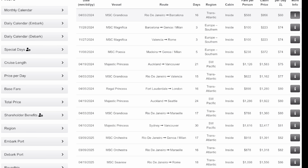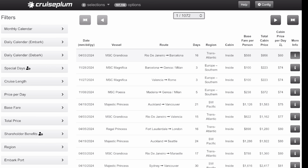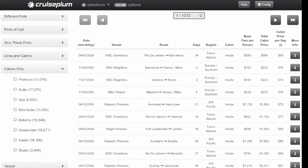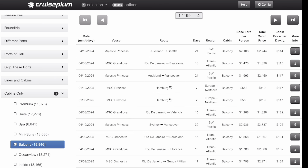Hopefully this shows you the power of this search engine. You can filter by more things — let's say you only travel in inside cabins, you can select inside cabin and it'll update to show only inside cabins. Or if you're a balcony person, click on balcony and it shows nothing but balconies. Sorted by cost per day, the cheapest balcony cabin is on Majestic Princess from Auckland to Seattle — 24 days at $114 a day.